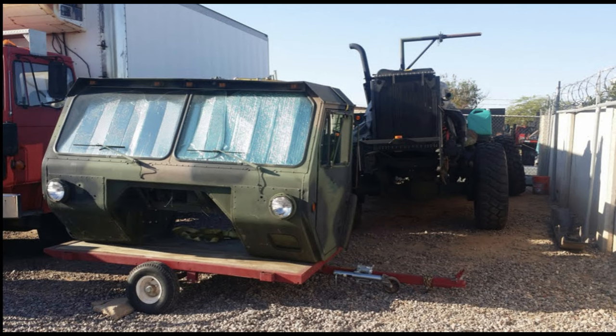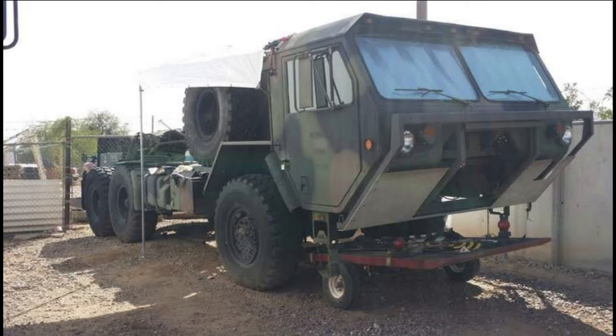The cab for this vehicle comes off of an MK48 LVS. This was originally a marine equivalent of a HEMTT — it was articulated in the center and had two steering axles. At the time this vehicle was built, regular civilians could not buy this vehicle from auction. The website Government Liquidation did not sell them to the public yet in 2016, so a lot of people online were making customized versions using surplus cabs.